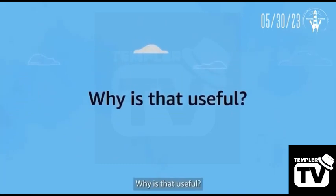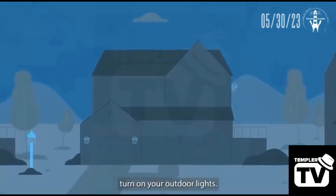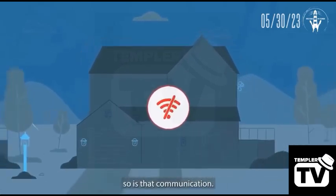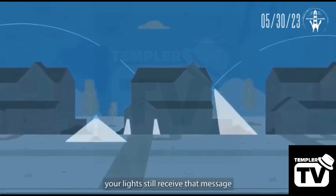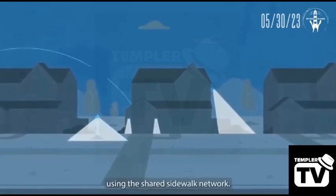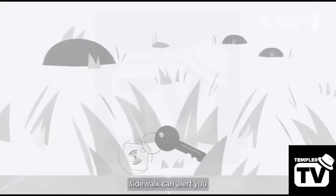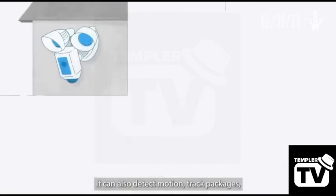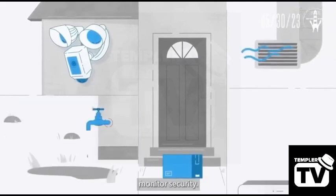Why is that useful? Say you're out of town and you want to remotely turn on your outdoor lights. If your home network connection is lost, so is that communication. But with Amazon Sidewalk, your lights still receive that message using the shared Sidewalk network. Additionally, if you drop your keys on your morning run, Sidewalk can alert you of their approximate location. It can also detect motion, track packages, sense air quality and water leaks, and monitor security.